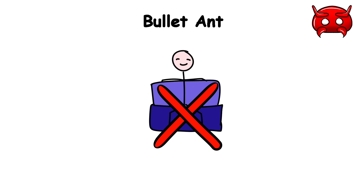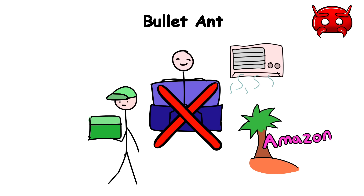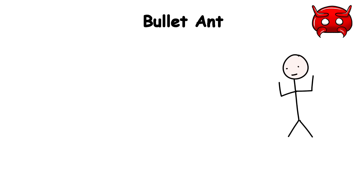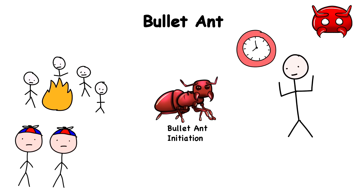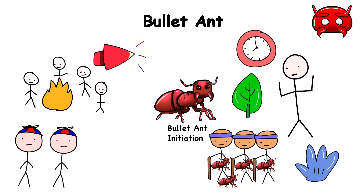Bullet Ant. Let's say you weren't born in the warm comforts of air conditioning and delivery food, but in the middle of the Amazon forest to the tribe of the Sateré-Mawé people of Brazil. You were born as a man and it is now time to become one. In their culture, young boys undergo a rite of passage known as the Bullet Ant Initiation as your test of manliness. During this initiation, the tribe gathers bullet ants and sedates them with a natural herbal solution. The ants are then woven into gloves with their stingers facing inward.